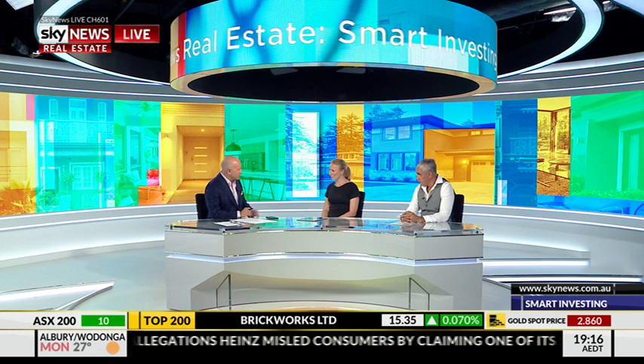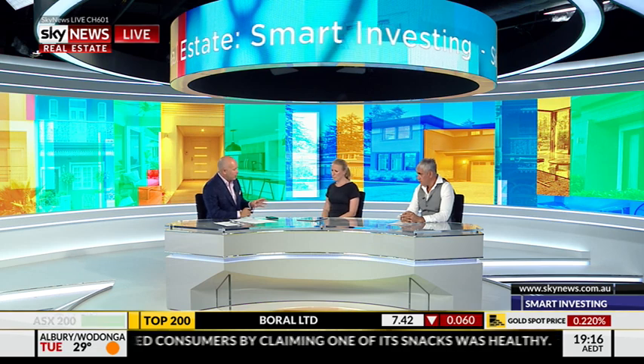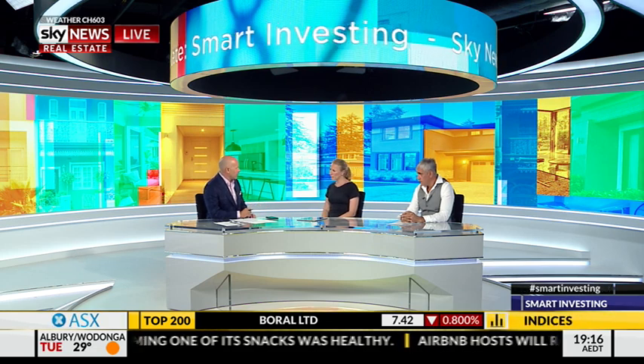Welcome back to Smart Investing. Joining me tonight is Erin Van Toole, Director of Sales and Marketing at One Barangaroo, and we've just been joined by News Corp Real Estate expert Tom Panos. We've been seeing beautiful pictures and video of One Barangaroo — Erin, what are the prominent trends around luxury property in Sydney at the moment? The trend in the property market is actually luxury property itself.